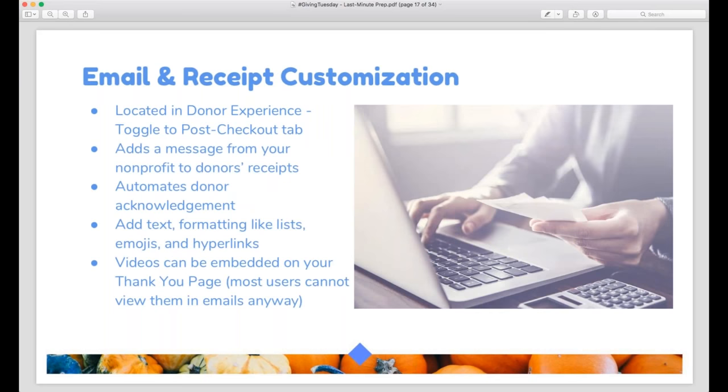On the post-checkout tab you can also add a custom message to your donor's receipt, which is emailed to them immediately by Mighty Cause after they complete their donation. The receipt comes from Mighty Cause, but you have the option to add a message to give donors an additional thank you. You can add text formatting, emojis, and links. At this point, you cannot embed videos in the receipt — use your thank you page for videos. It's better to just use this space to thank your donors for helping on Giving Tuesday and use language to get them engaged in your cause.